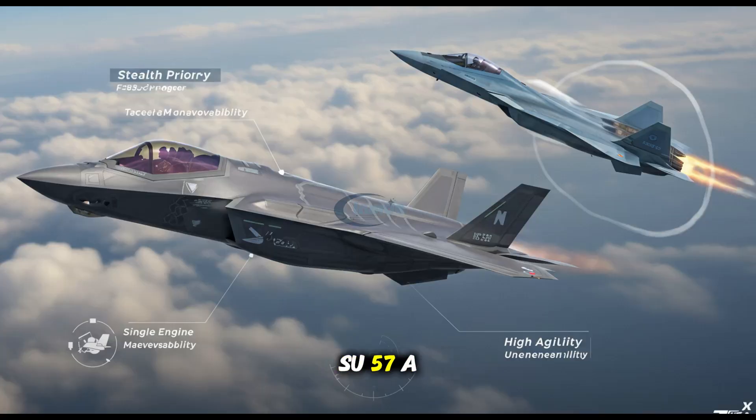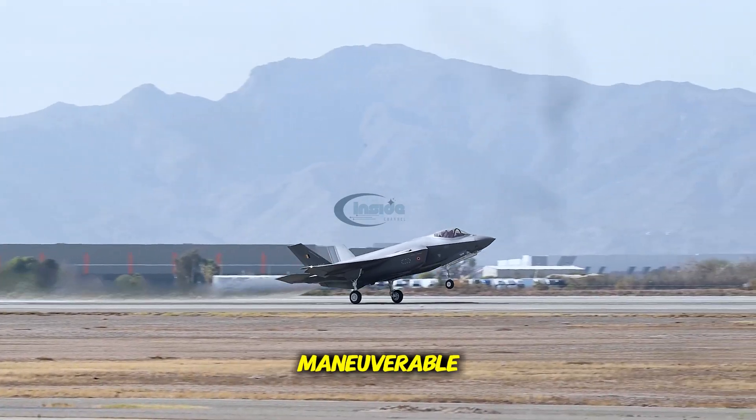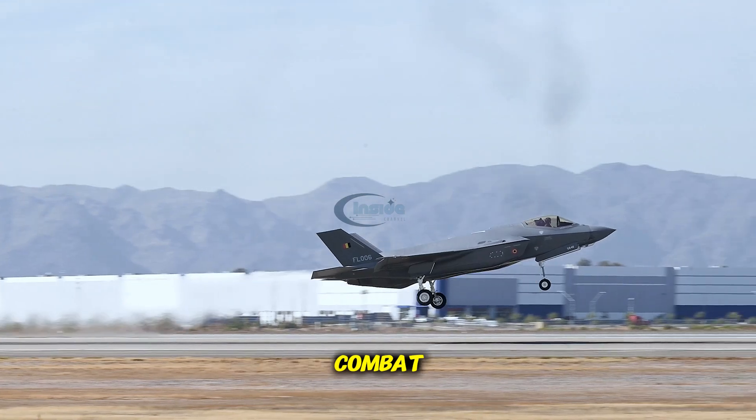This makes the Su-57 a highly capable dogfighter. On the other hand, the F-35 was not built with extreme maneuverability in mind. Its single-engine design and stealth-optimized structure prioritize survivability over raw agility. While it remains maneuverable, especially in the F-35A and C variants, it cannot match the Su-57's performance in visual range combat.